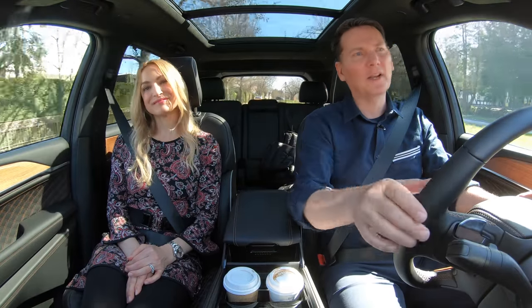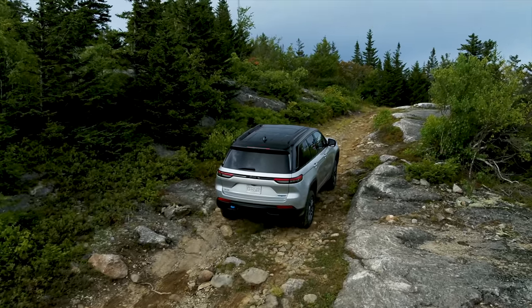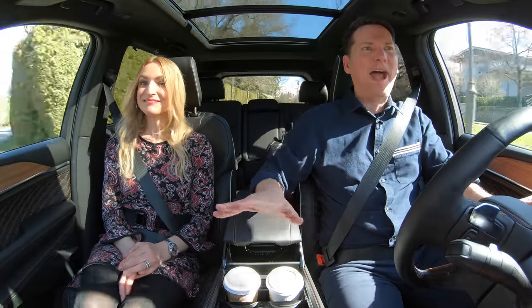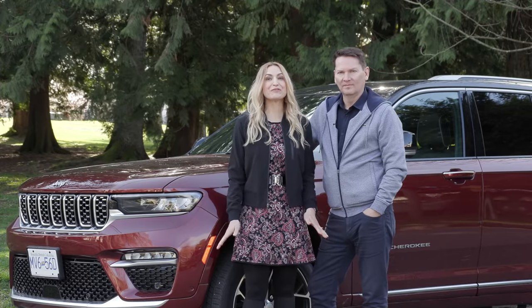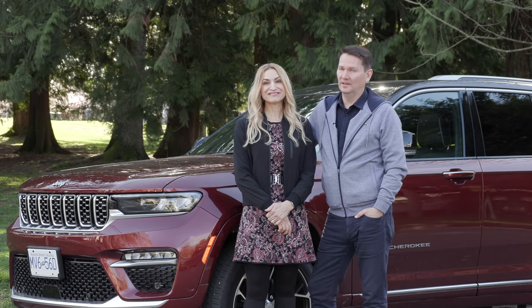Lightning round — two things we like, two things we'd like to see improved. I like the way this looks and it has amazing capabilities. I'd love to see another trim level instead of wood on the higher trims, and everyone's got to back off on the piano black trim. Stylish, sporty and powerful — this is a real winner for Jeep. We waited a long time for an all-new Grand Cherokee, and it was worth the wait.